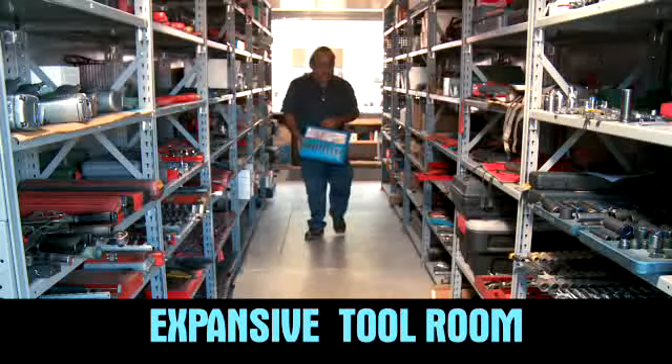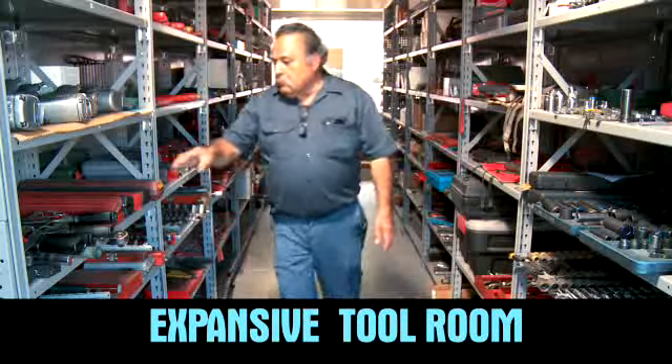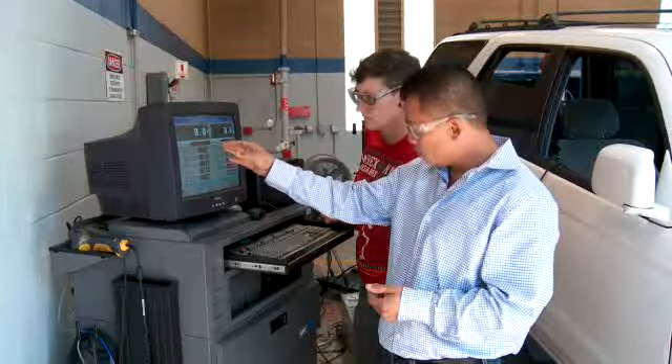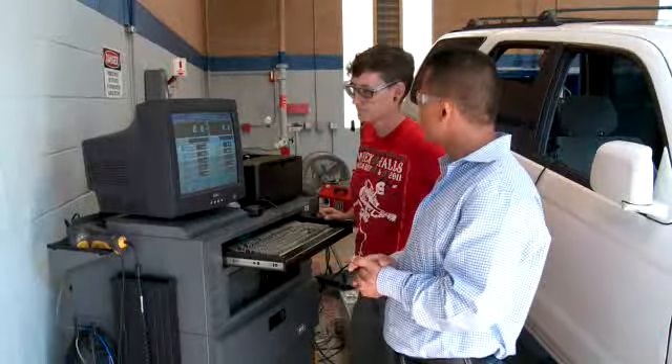All of these facility amenities here at the Auto Technology Center significantly contribute to the positive learning environment for our students, and we haven't even showed you the equipment the students can utilize. Let me introduce you to Sam Fu, our drivability instructor.